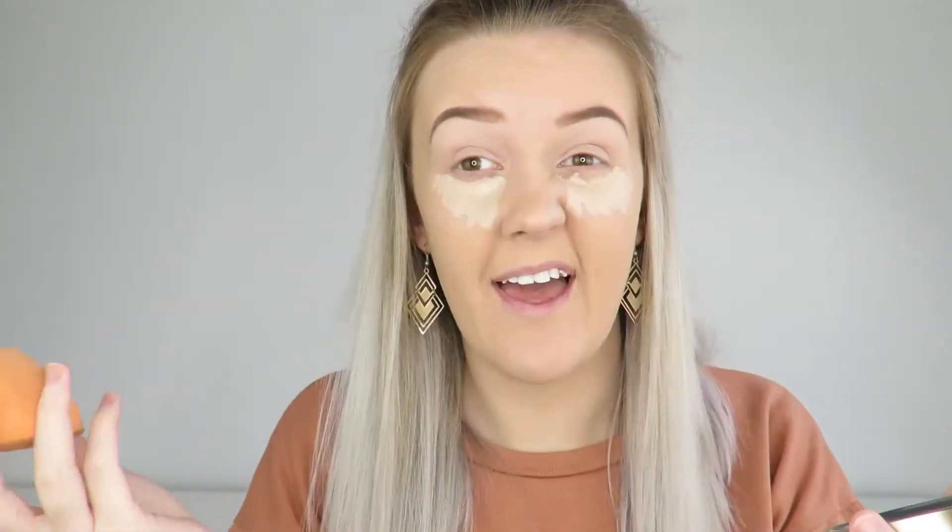I'm just going to take my Real Techniques sponge — it's damp — and blend that in. For first impressions it's definitely brightening. I think I did get the right shade; if I was any darker I'd probably need to get another one, because it's literally the perfect shade for me when I'm pale.